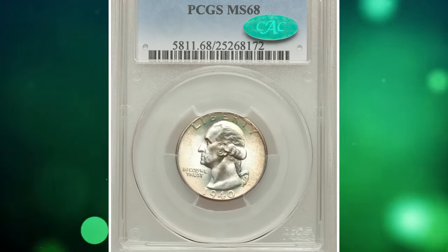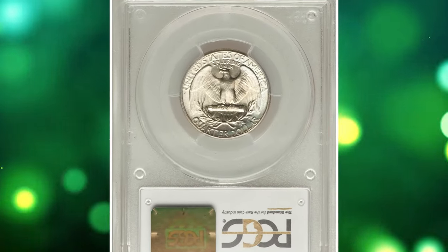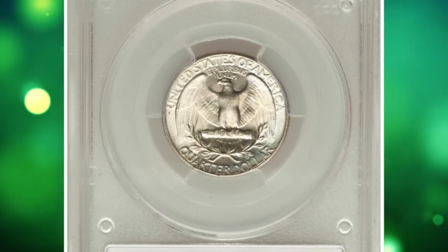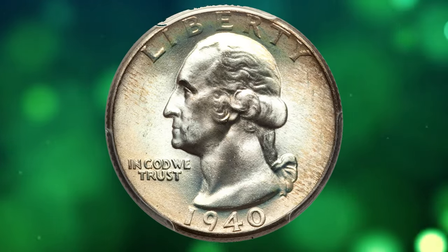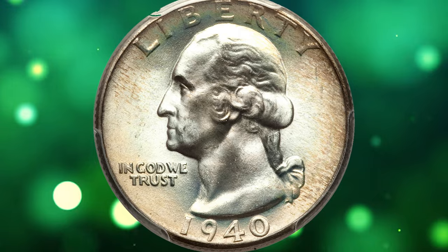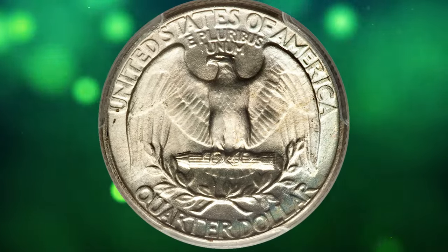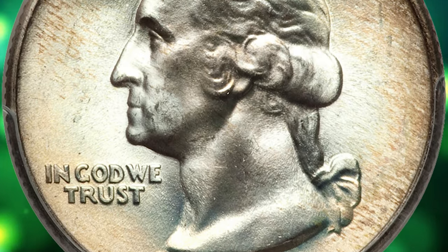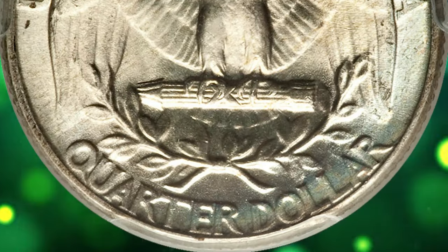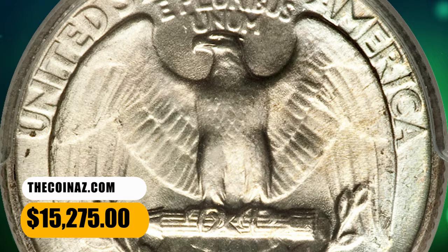Number 5: 1940 Washington Quarter, graded in Mint State 68 by PCGS. According to Heritage Auctions, for those who simply like a gorgeous silver Washington Quarter, this coin's delicate green-gold tints against pale white and blue luster offer plenty of appeal. Detail is generally strong, though as usual with these issues there is a degree of softness on the wig and the eagle's feathers. A CAC green label reaffirms the magnificent surface preservation. It was sold for $15,275.